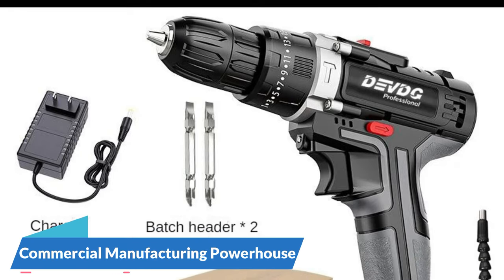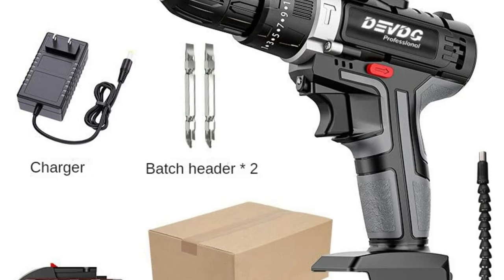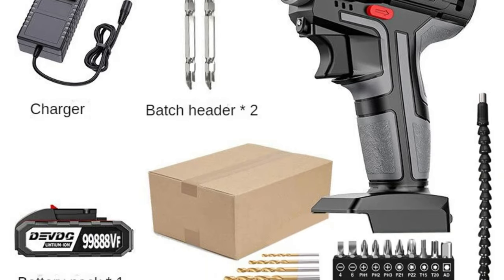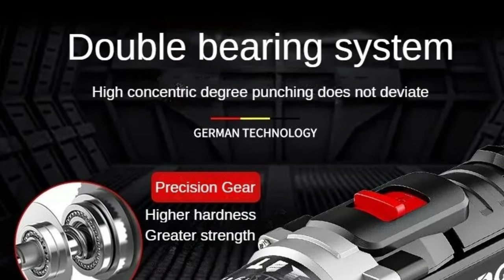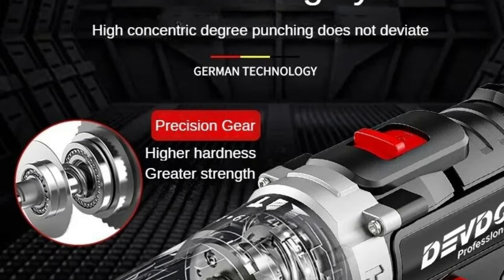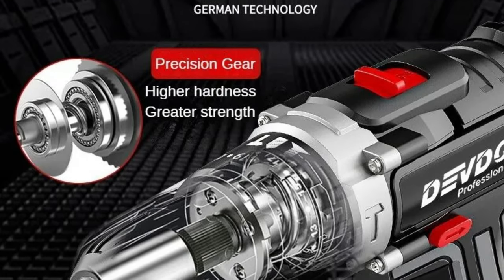As a commercial manufacturing powerhouse with battery-powered efficiency, the cordless design powered by a lithium battery offers the convenience of portability without sacrificing power. Ideal for commercial manufacturing settings, this drill ensures freedom of movement without being tethered to power outlets. With a rated torque of 150 N.M and a rated input power of 650W, the Delhi Impact Drill effortlessly handles heavy-duty applications, delivering consistent power whether drilling through tough materials or driving screws.